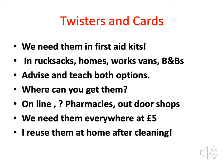Twisters and cards — I don't mind which — but certainly not fingernails and certainly not tweezers. We need them in first aid kits: in rucksacks, in people's homes, in works vans, in B&Bs. For those doing first aid training to B&B owners in the north of Scotland, we want these tools in their first aid kits. Advise and teach both options — both twisters and cards — because both are useful.